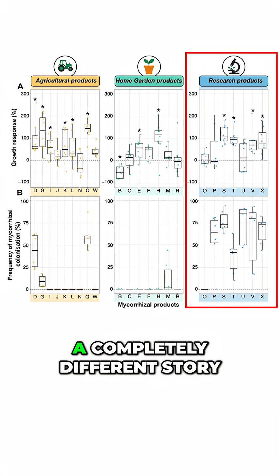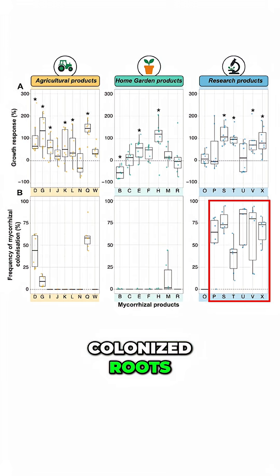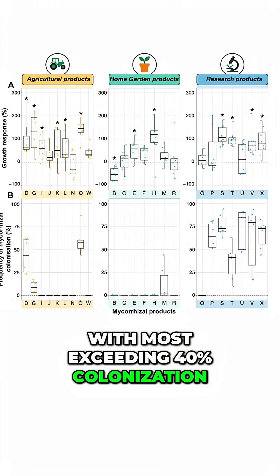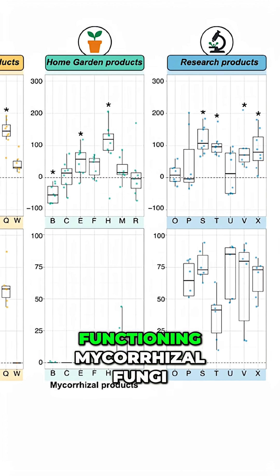Meanwhile, the research-grade inoculants told a completely different story. All but one successfully colonized roots, with most exceeding 40% colonization — meaning over 40% of the observed roots were filled with real, functioning mycorrhizal fungi.